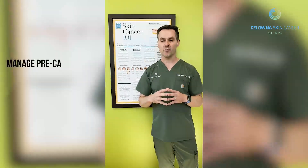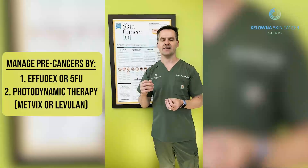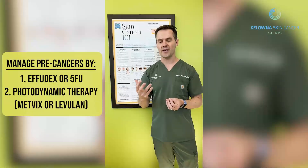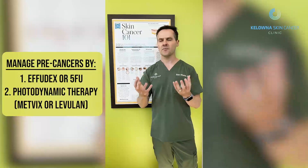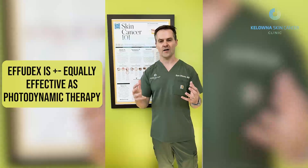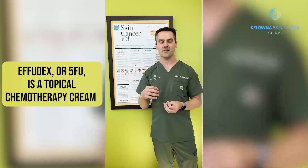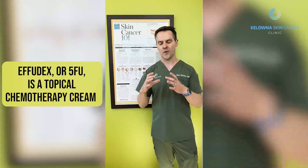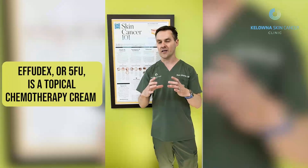From a treatment point of view, you have two treatment options. The first is Efudex, which is a topical chemotherapy medication. The other option is photodynamic therapy. There's not much difference in the efficacy of these two treatments — they both work really well, but the experience is different. The 5-FU or Efudex is a topical chemotherapy; you can only treat 25 square centimeters at a time, so it's a limited area treated at once.